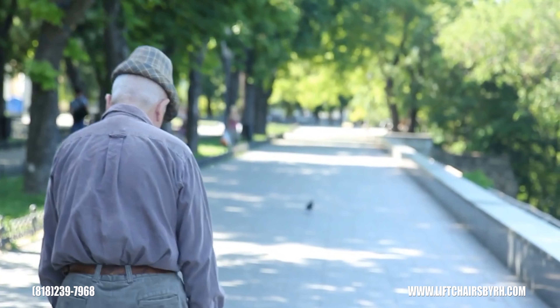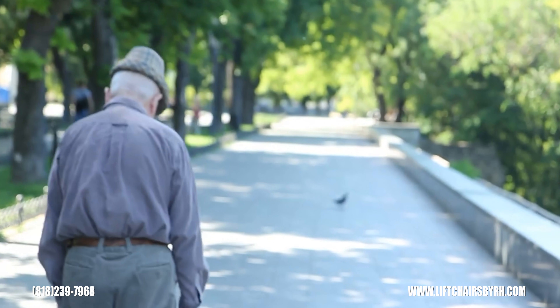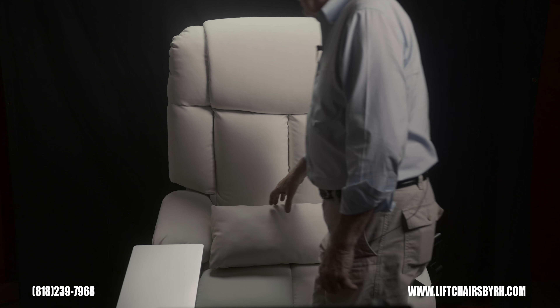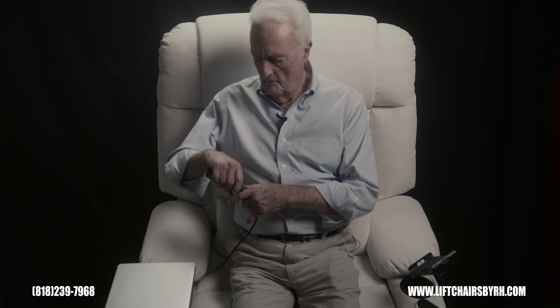The process of correcting a misaligned spine or treating a spine injury can be a long process that requires small adjustments over time. While you recover and undergo those small adjustments, you will need a chair that properly supports you and your posture during this time.